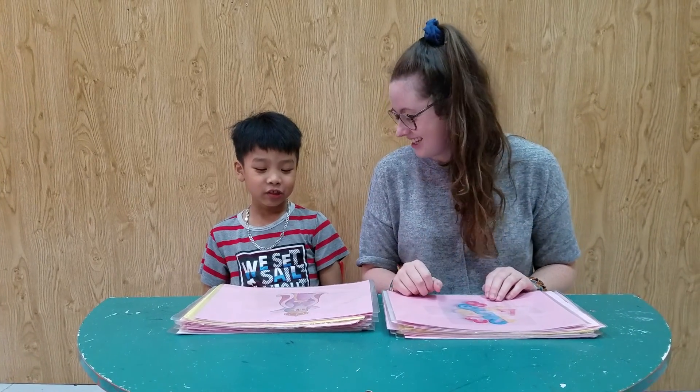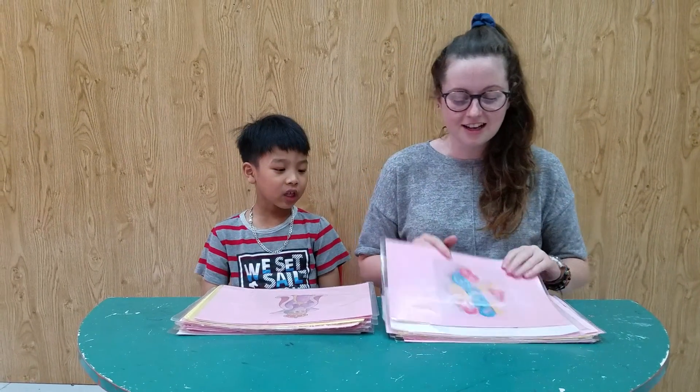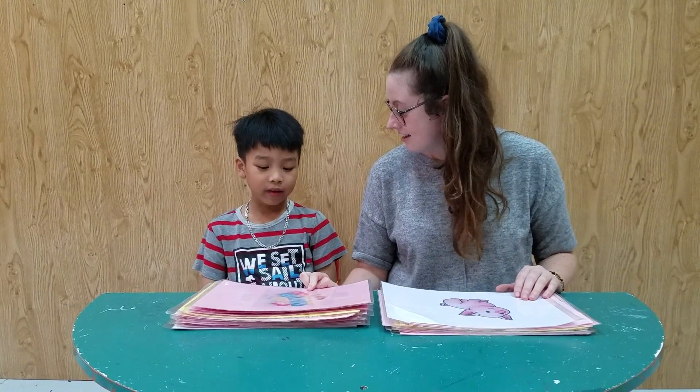What animal is it? Mouse. It's a mouse. Yeah, do you like mice? Yeah, I do. Who is she? It's a queen. Yeah, very good. Well done. What are they? They are numbers. Very good.